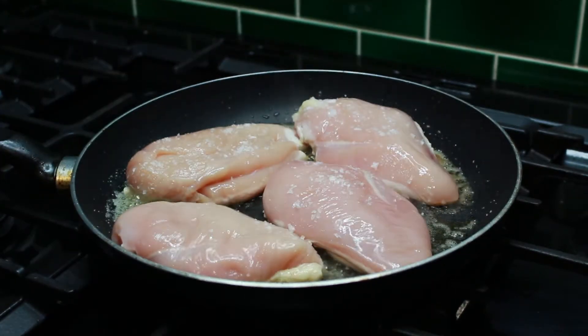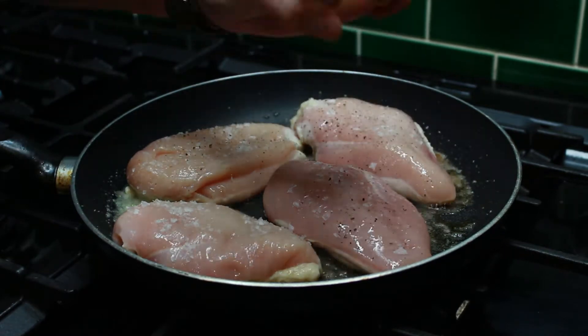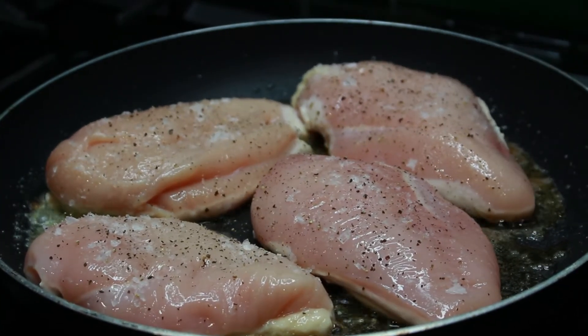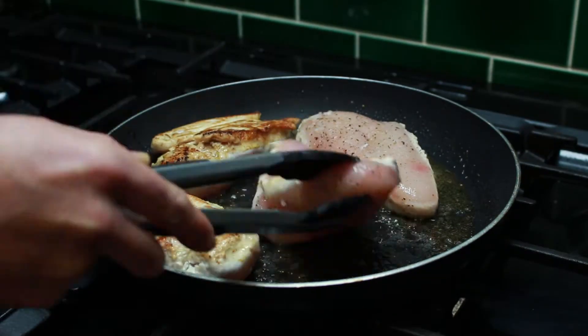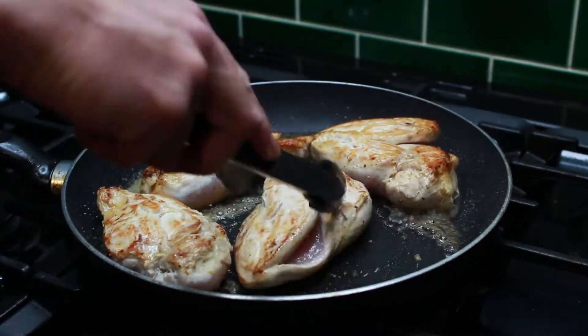Season with some sea salt or Himalayan salt and some black pepper. Fry the chicken for two minutes on each side, then turn over and continue for a total of eight minutes, until it's golden brown on the outside.